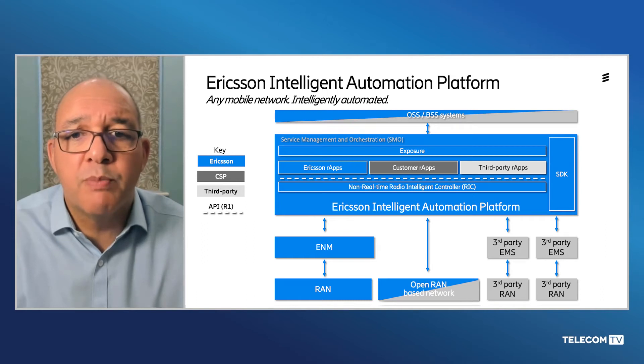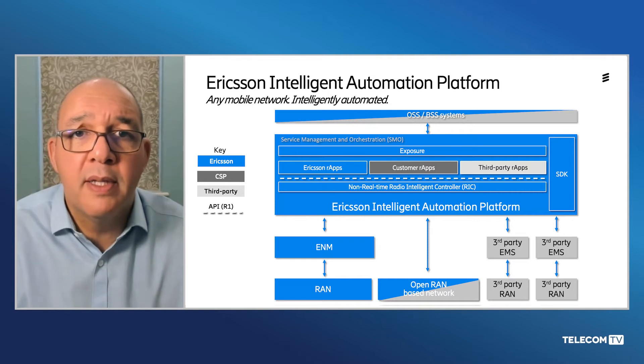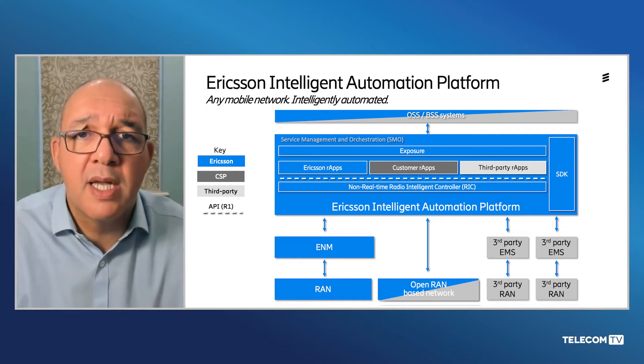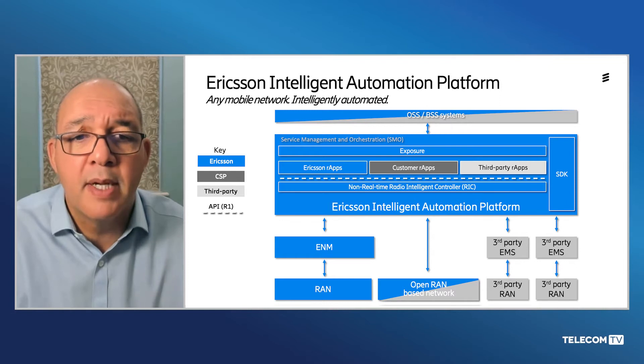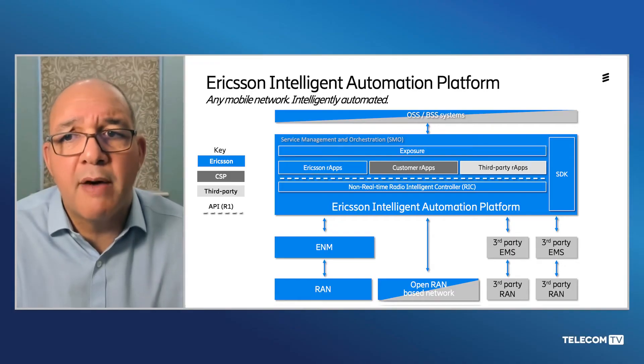The Ericsson Intelligent Automation Platform supports Open O1, O2, A1, and R1 interfaces, and this means the platform is open, multi-vendor, and multi-technology — supporting both Open RAN technologies and existing 4G and 5G purpose-built RAN technologies. The benefit of this approach is that you don't need multiple SMOs in your network, one for each RAN vendor or each technology type, and this is absolutely key for decreasing complexity. It also means that whether you're an early adopter of Open RAN technologies or taking a more conservative approach, the Ericsson Intelligent Automation Platform supports your choice.